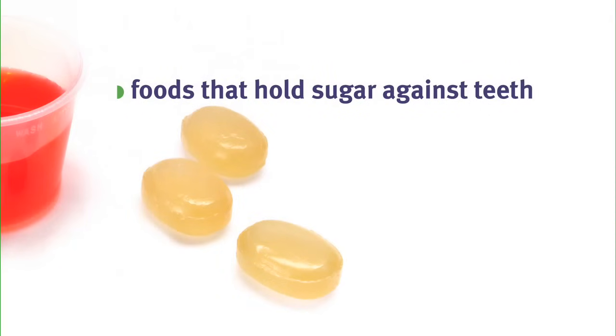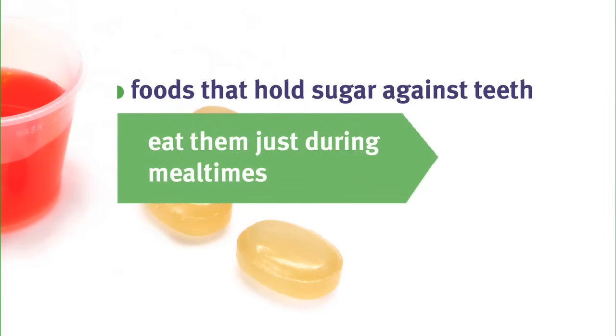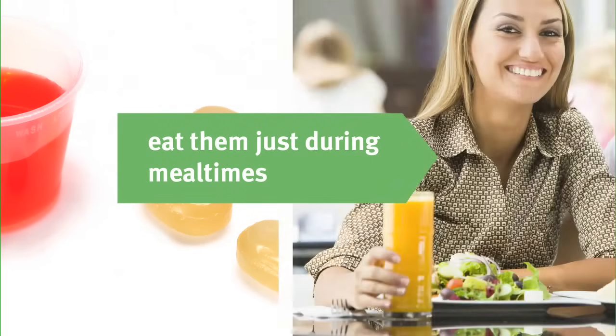A diet that promotes good oral health is not just about the foods you eat or avoid — when and how you eat them is equally important. Foods that take a long time to chew or that you hold in your mouth, such as cough drops, cause damage because they hold sugar against teeth longer. Instead of snacking on sugary, carbohydrate-rich, or acidic foods throughout the day, eat these foods just during mealtimes to minimize the amount of time your teeth are exposed to acid.